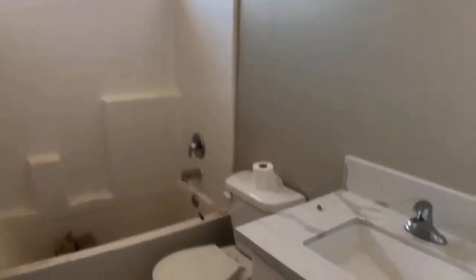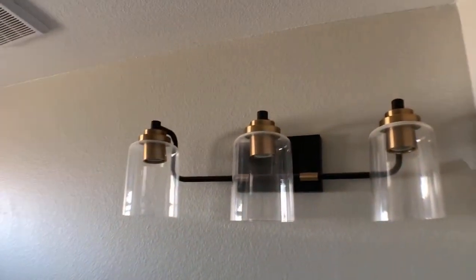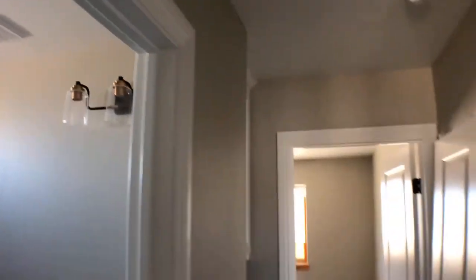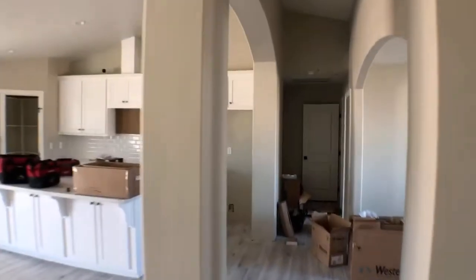Here's bedroom number two — it's basically identical to the other bedroom. Here's the bathroom; it still needs the mirror but it's getting put together. The lighting is pretty cool — it's definitely not just a cheap light. There's nice storage here and another bedroom here.